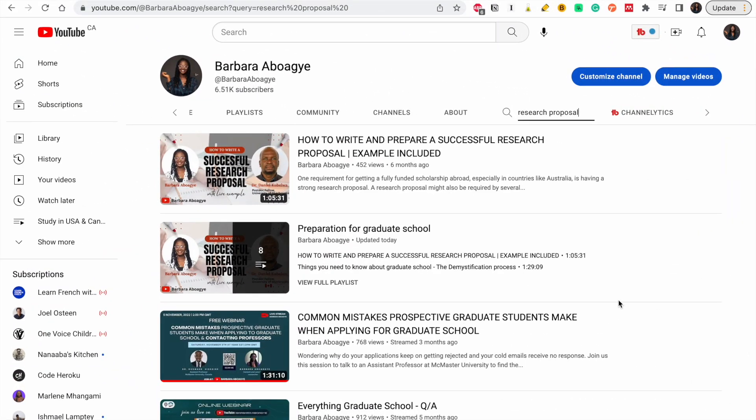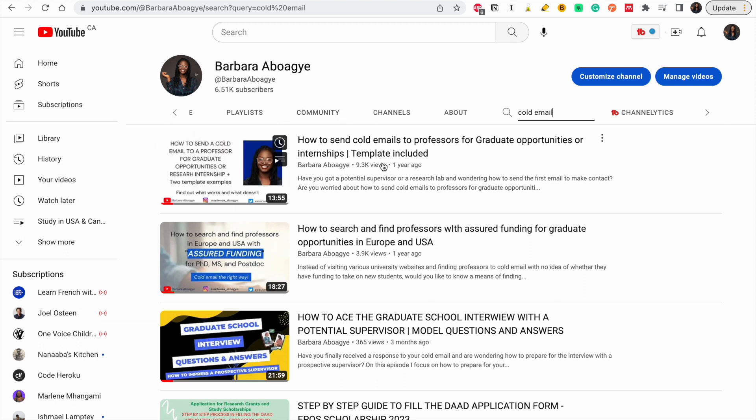Once you've created a research proposal, you will have to send a cold email to the supervisor. I have created a video on how to send cold emails, so take your time and look at it. I've gotten a lot of feedback from people who have used this template and they've gotten responses from professors, so learn from this and draft something amazing.